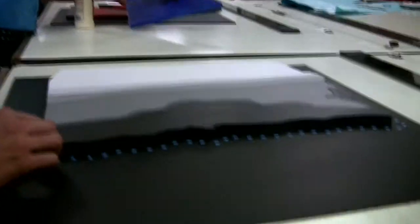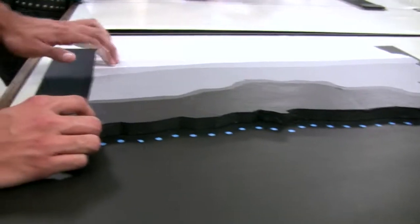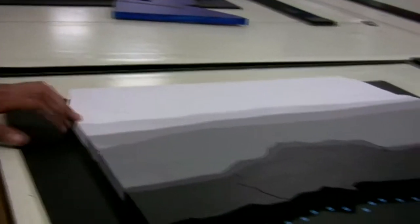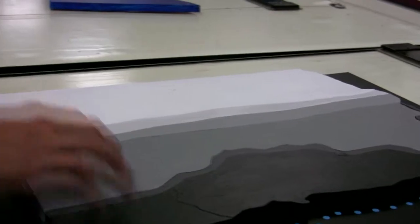Blue dots represent the shoreline — this is all the shoreline. And the black color represents the chances of hurricane flooding. The darker the color, the greater the chance; the lighter the color, the less chance — with white being no chance at all. So if you have a house, the best place to put it would be right here, because all these areas have chances of being flooded.